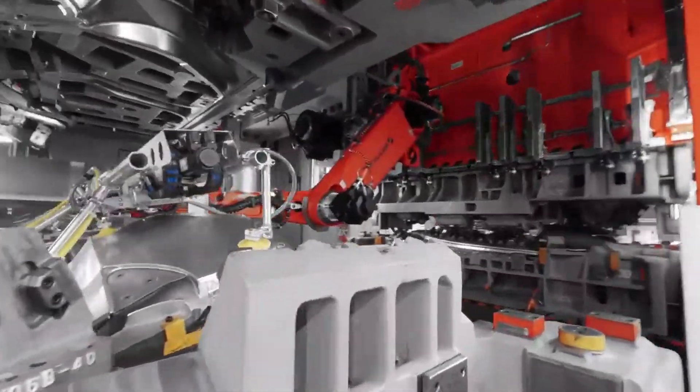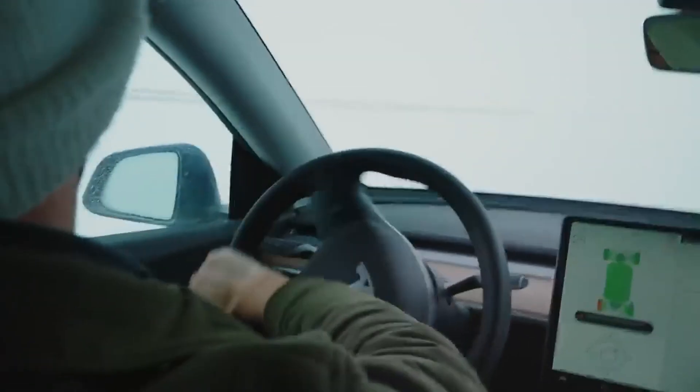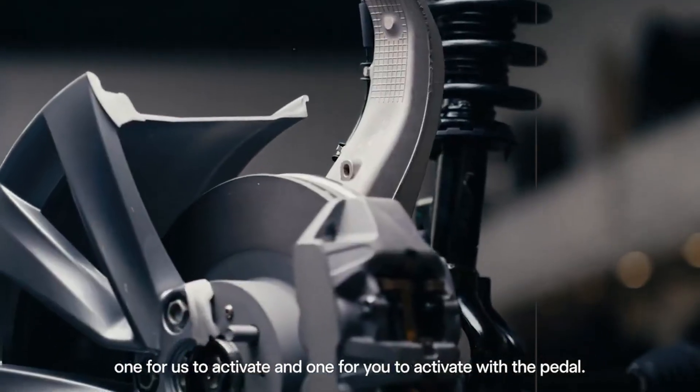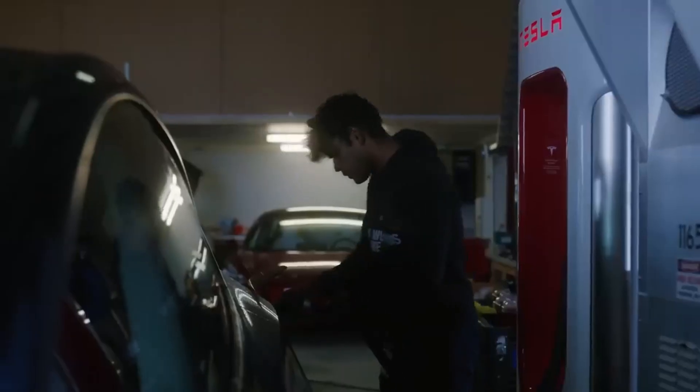That's 20% more than the BYD Seagull, which is considered a benchmark among compact cars. In practice, you can easily carry suitcases, strollers, backpacks, large groceries, or even a folded bicycle. The interior layout was designed to adapt to the daily routine of those who need versatility, not just cute seats.